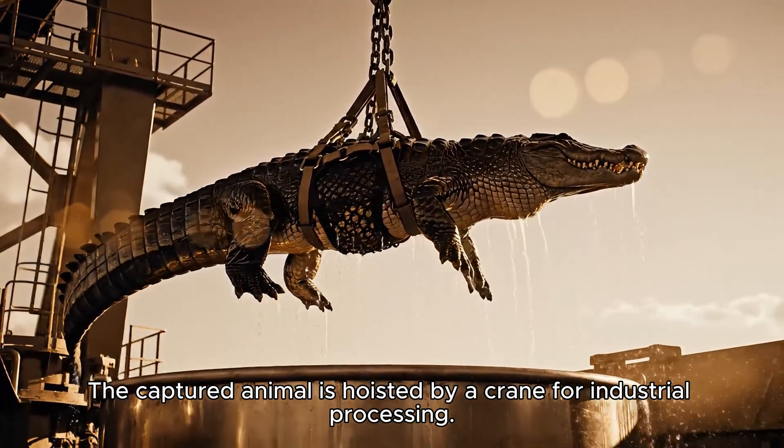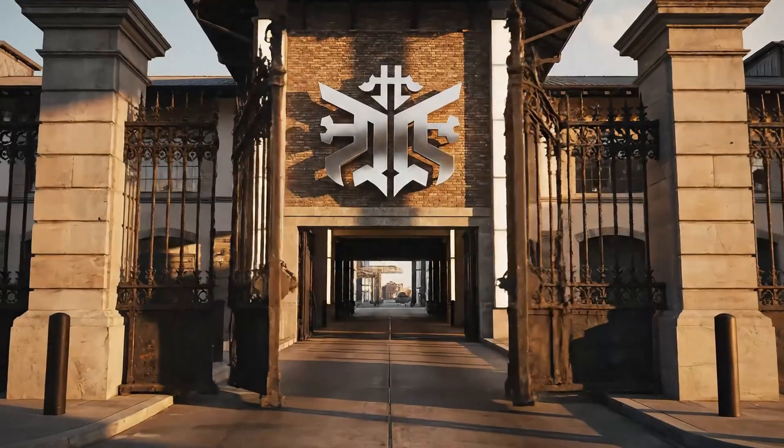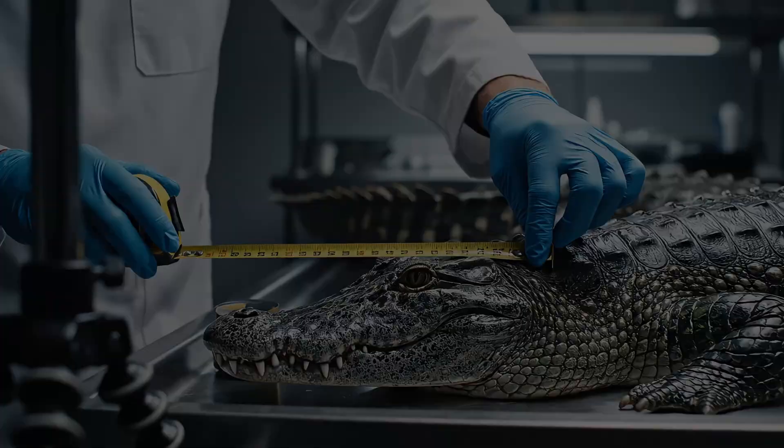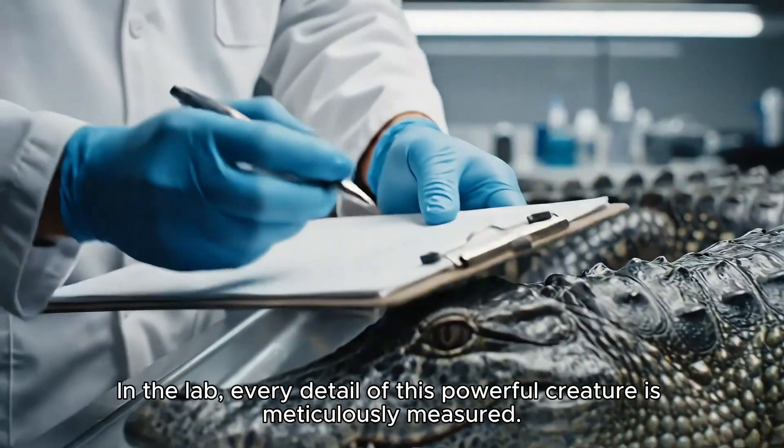The captured animal is hoisted by a crane for industrial processing. In the lab, every detail of this powerful creature is meticulously measured.